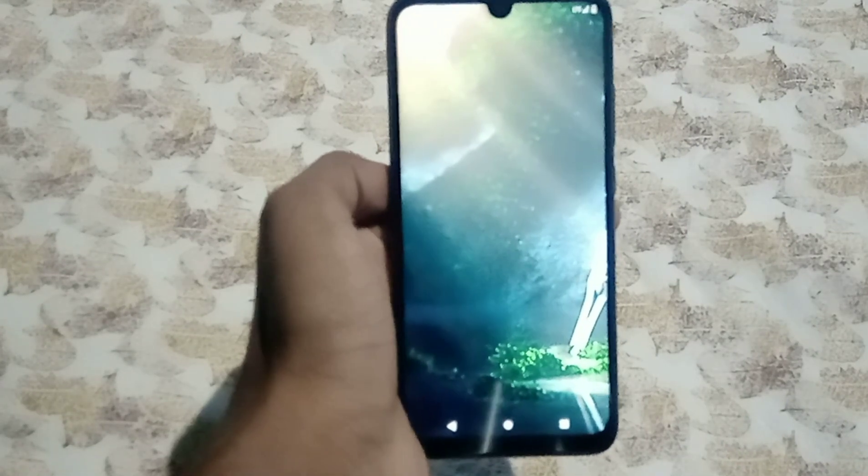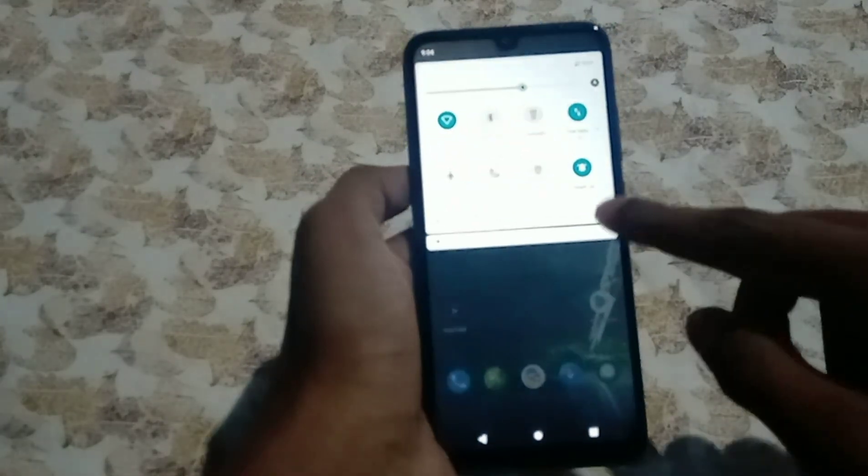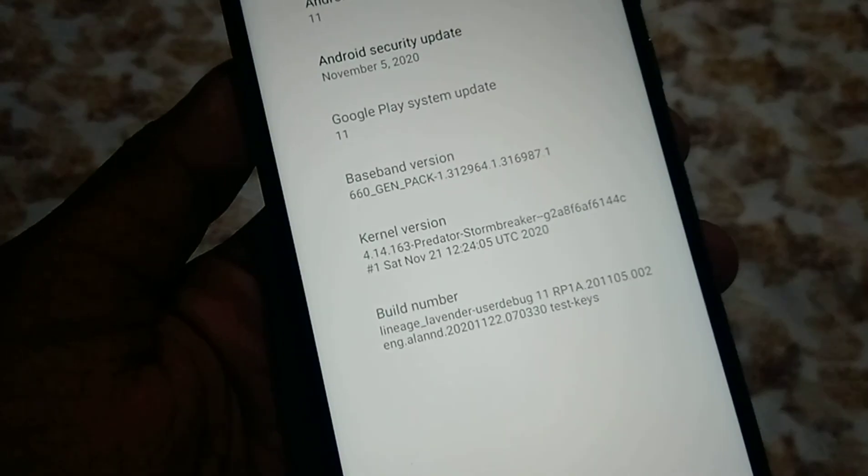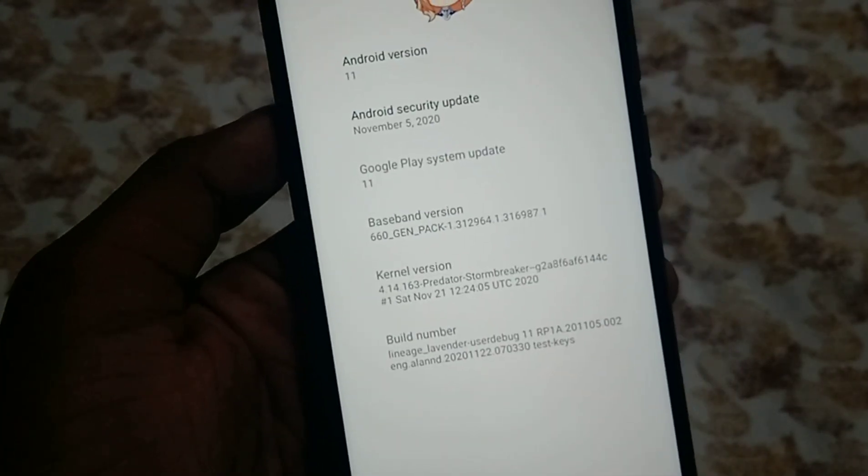This is the boot animation — it's an anime girl, nothing extra. Massive thanks to Sohamsen, the developer of Predator, who did the bring-up of 4.14, and to Sebastiano Barizzi for releasing the 4.14 sources publicly. It booted up — let me show you the kernel version real quick. There you go: 4.14 Predator Stormbreaker for Lavender Redmi Note 7.